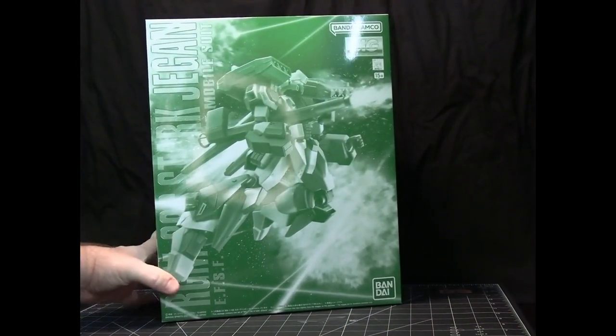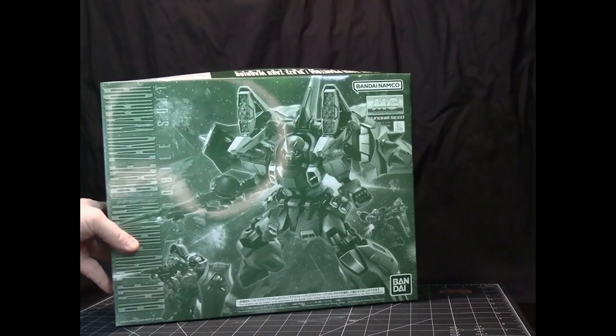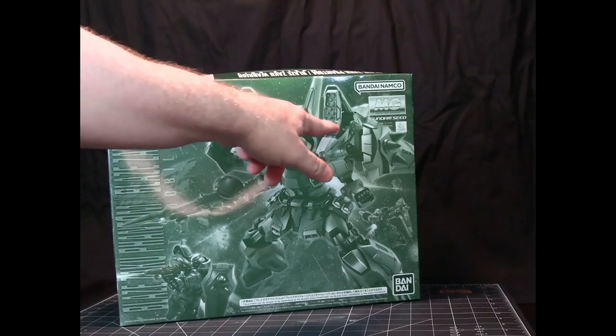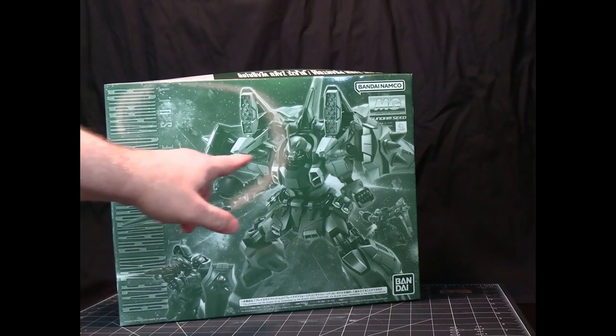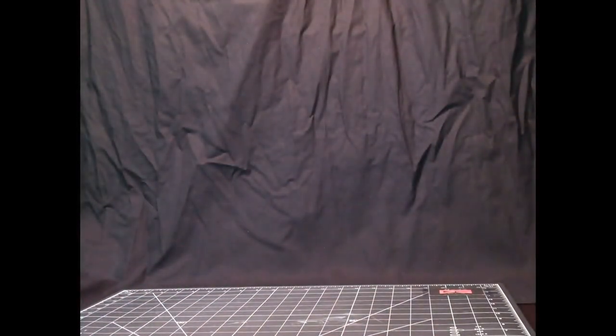And now we're moving on to the MGs. This here is the Stark Jagen. You choose which one you want to build it into when you're building it. The main difference between the two is whether or not the big backpack is on there, and whether or not you have the shield elements on both shoulders, or one shoulder has the typical Zaku spike shoulder.